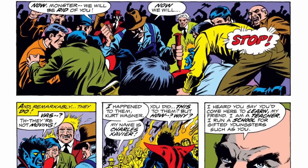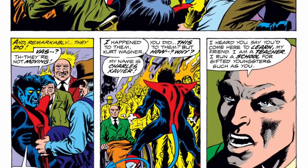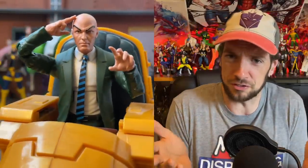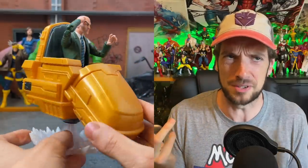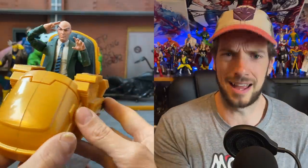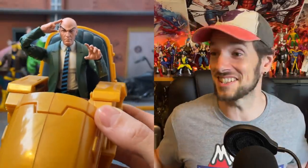Xavier tells the masses to go about their business, comes up to Nightcrawler, and basically says: you don't have to be a freak, you are not a freak — you're a good person. Come with me, I've got a plan. And Nightcrawler instantly says 'you son of a bitch, I'm in.' And of course that takes us to Professor Xavier.